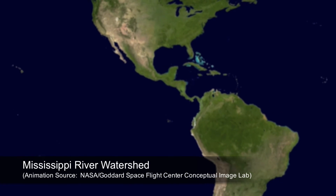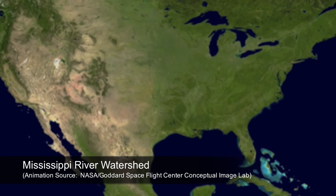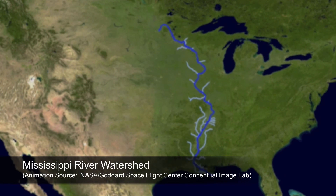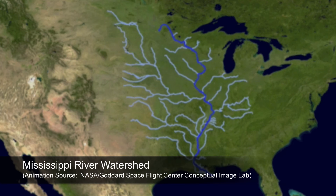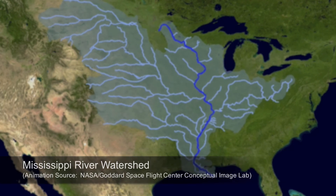The Mississippi River drains much of the continental U.S., from the Rockies to the Appalachian Mountains. A vast network of tributaries carries water, sediment, and nutrients into the main channel of the river, where it is then funneled to the Gulf of Mexico.